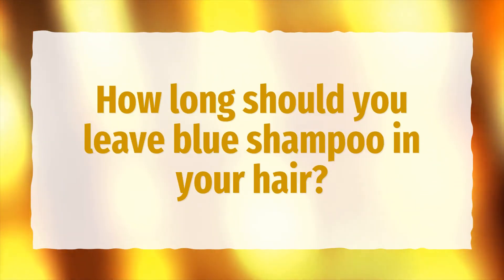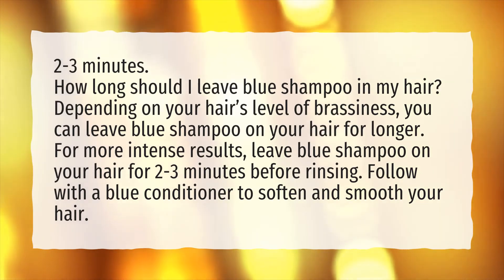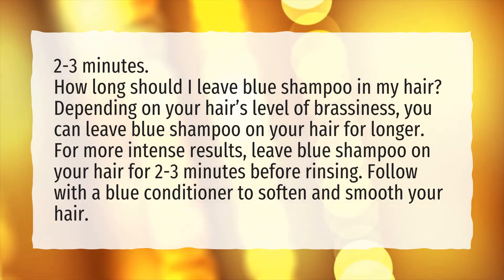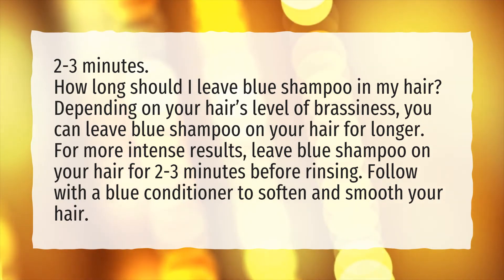How long should you leave blue shampoo in your hair? Depending on your hair's level of brassiness, you can leave blue shampoo on for longer. For more intense results, leave blue shampoo on your hair for 2 to 3 minutes before rinsing. Follow with a blue conditioner to soften and smooth your hair.